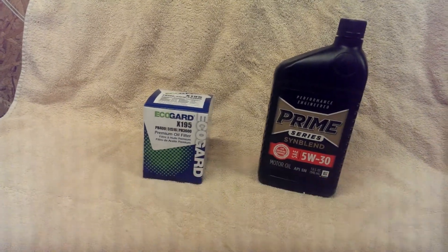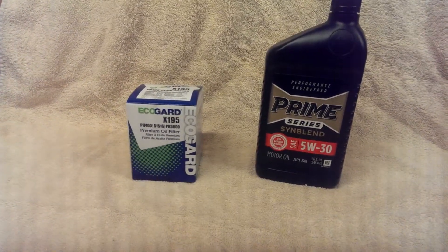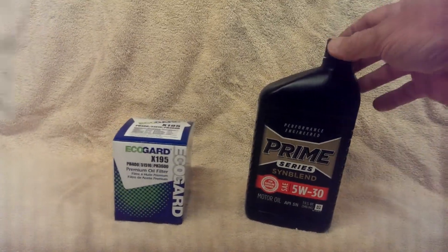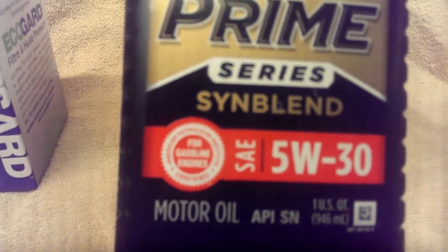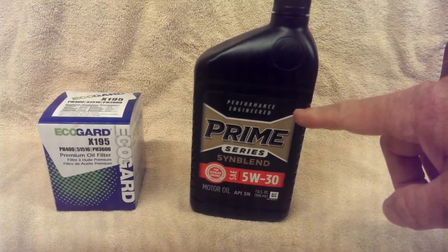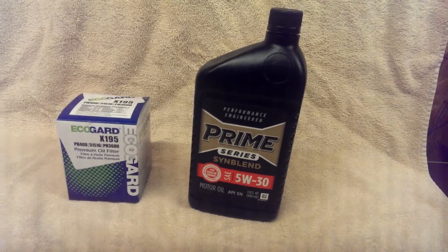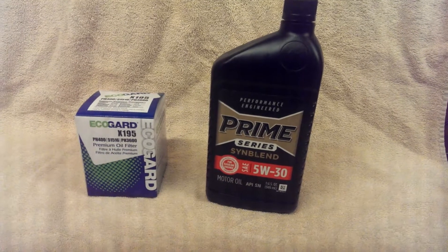So when you're looking at $42 or $43 for material to do your own oil change, this Prime Motor Oil, as you can see, meets all the requirements — API requirements — 5W30 synthetic blend. A case of this oil at Sam's Club is $21. That's 12 quarts in a case, which breaks down to $1.75 a quart.